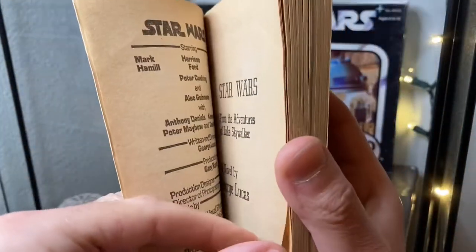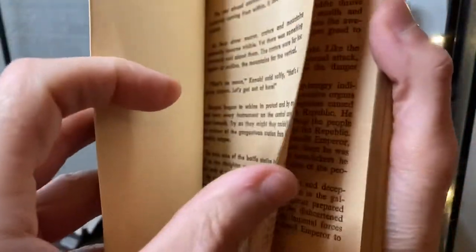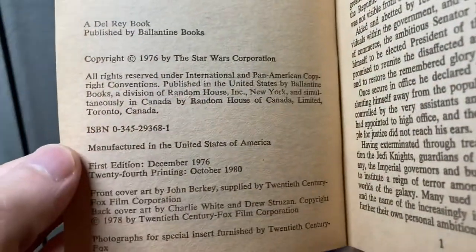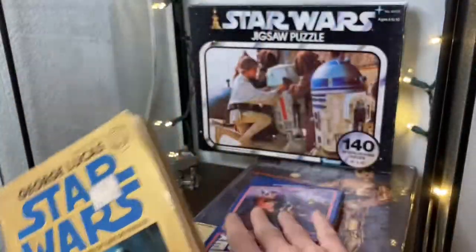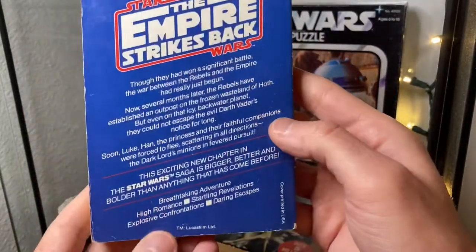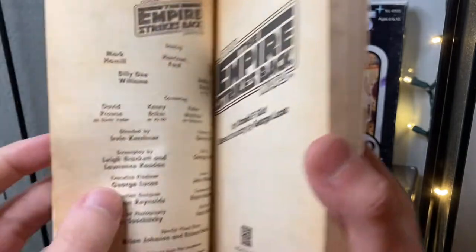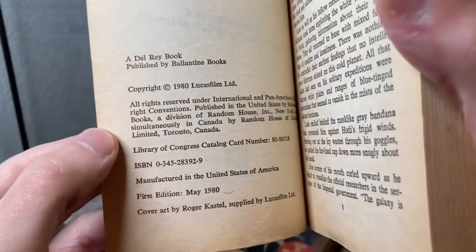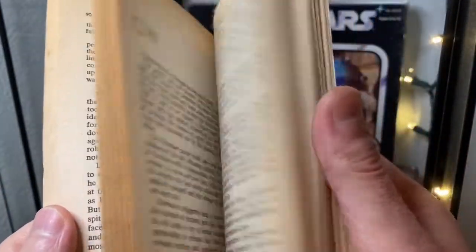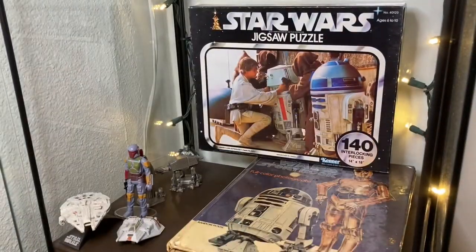It's got that old-school movie credit style — 1976, doesn't get any more old school than that. I'm probably going to take a thumb through these books at some point just to take a trip down memory lane — if I don't choke on all the dust emanating from the pages. The Empire Strikes Back novelization is in slightly better condition I think. Pages are a little yellowed, which tends to happen with paper naturally, especially stuff that's 40 years old. I still need to get the Jedi one.